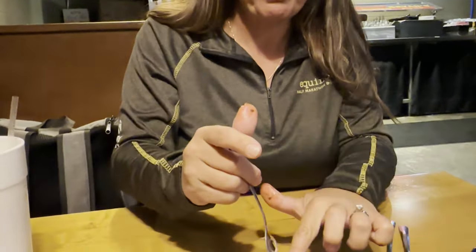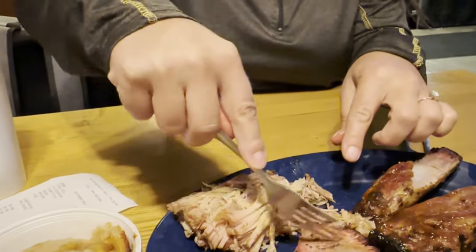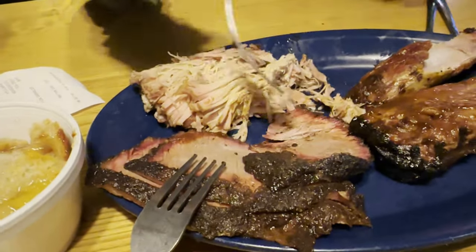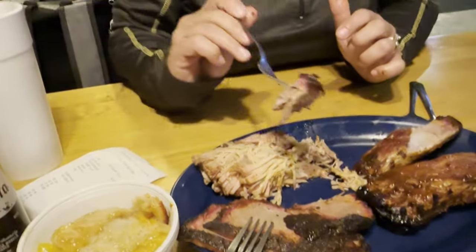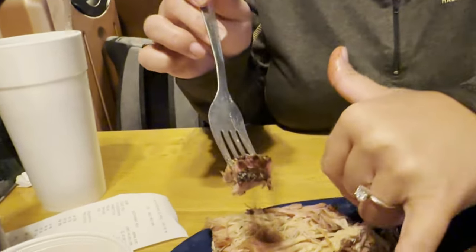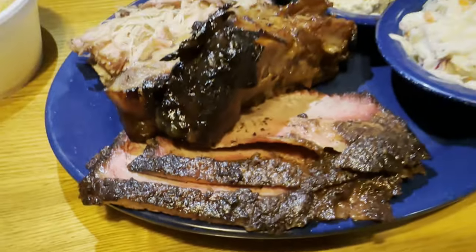We did a large combo plate — three meats, three quarters of a pound, and two sides. We did the brisket, which you can get sliced or chopped; we did sliced. It doesn't look like we got the fatty brisket but we got the sliced brisket. You can see that char and that smoke ring on it. Again, super tender, super smoky flavor.